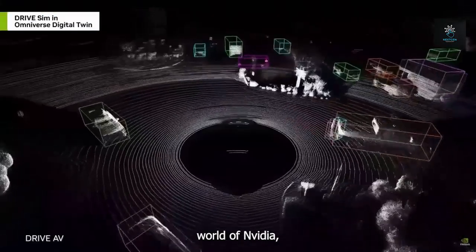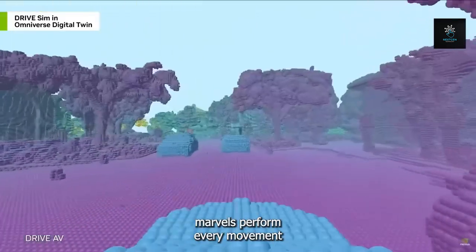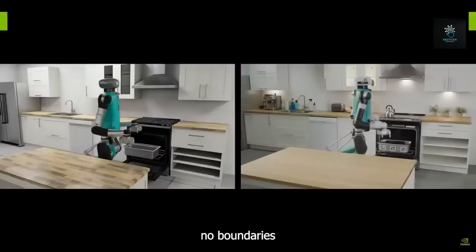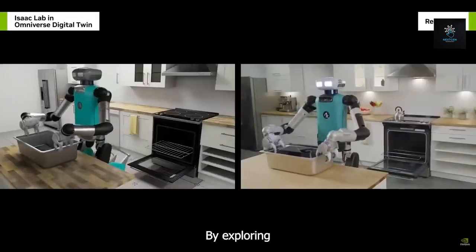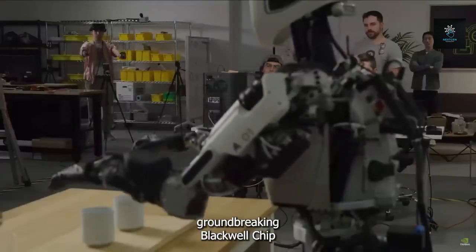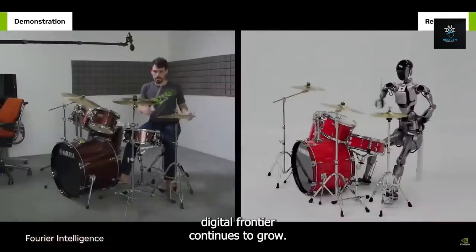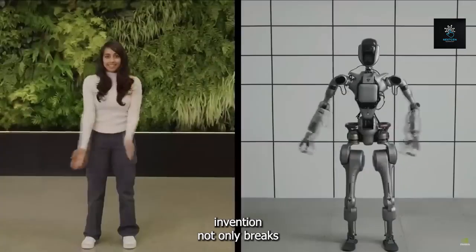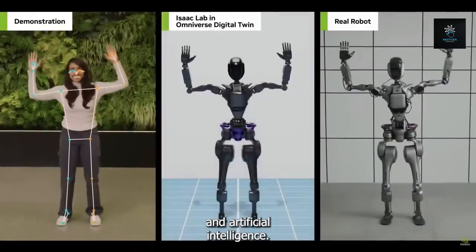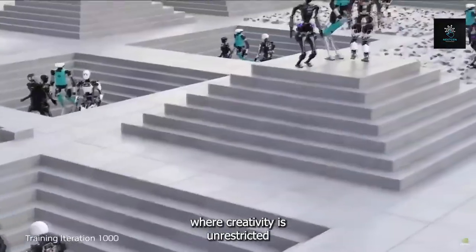Enter the imaginative world of NVIDIA, where a spectacular future is revealed — one in which robotic marvels perform every movement in real life. NVIDIA is paving the way for a time when innovation will have no boundaries and robotics will be an essential aspect of daily life. With the groundbreaking Blackwell chip, NVIDIA is at the vanguard of technological wonders as the digital frontier continues to grow, breaking beyond physical limits and establishing a new standard for robotics and artificial intelligence.